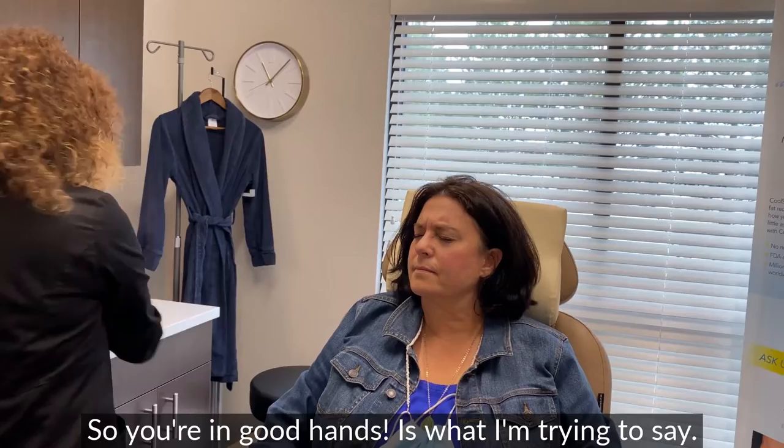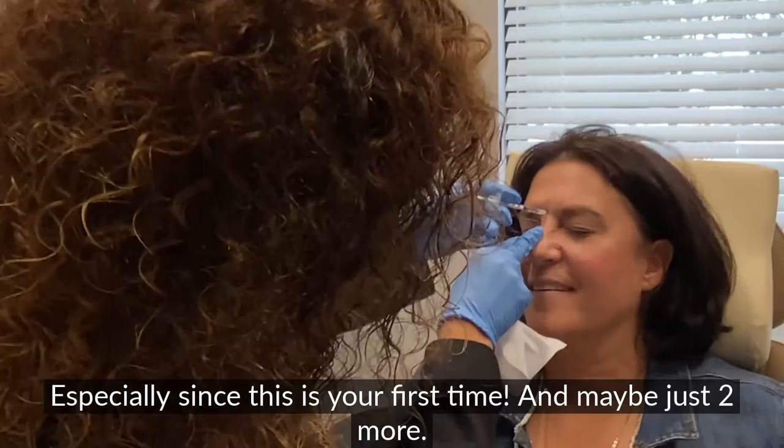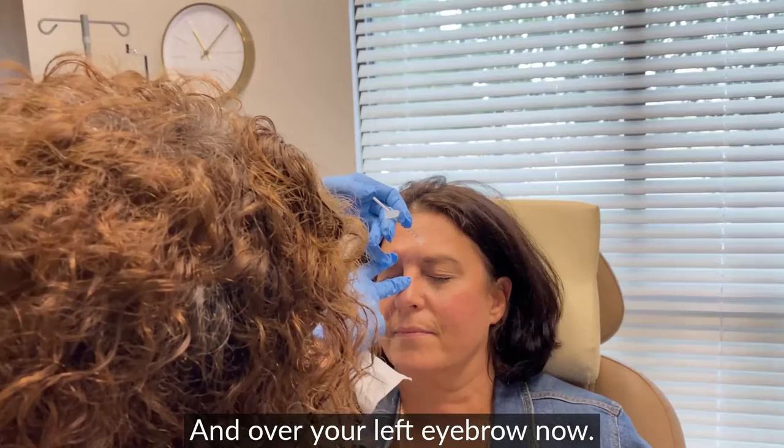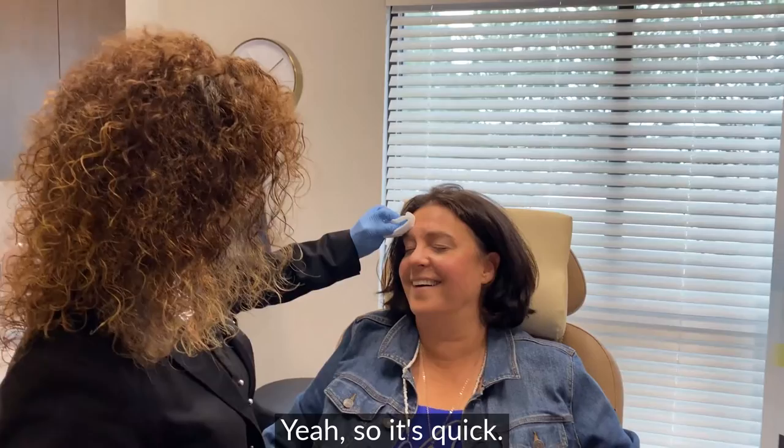Okay, relax. Let's start — over your right eyebrow and there we go. This is all very exciting since this is your first time. Just two more — over your left eyebrow, one, two, three. And we're going to go to the next one right here. And you are done — welcome to your new addiction!